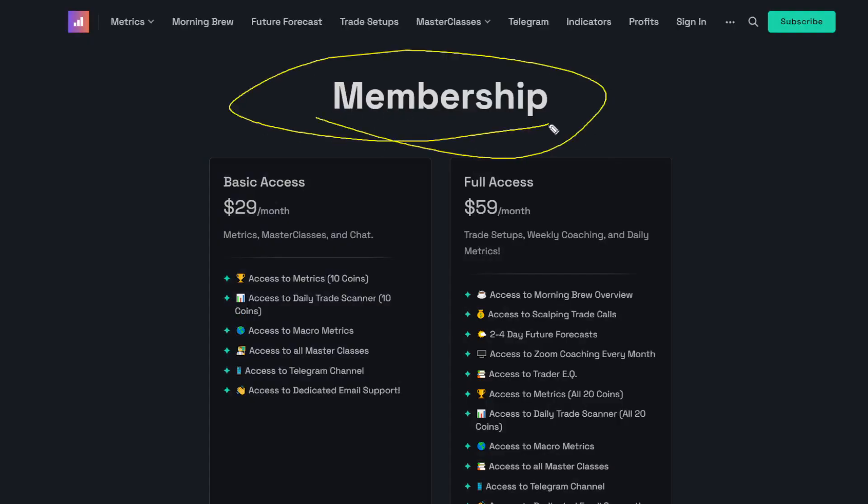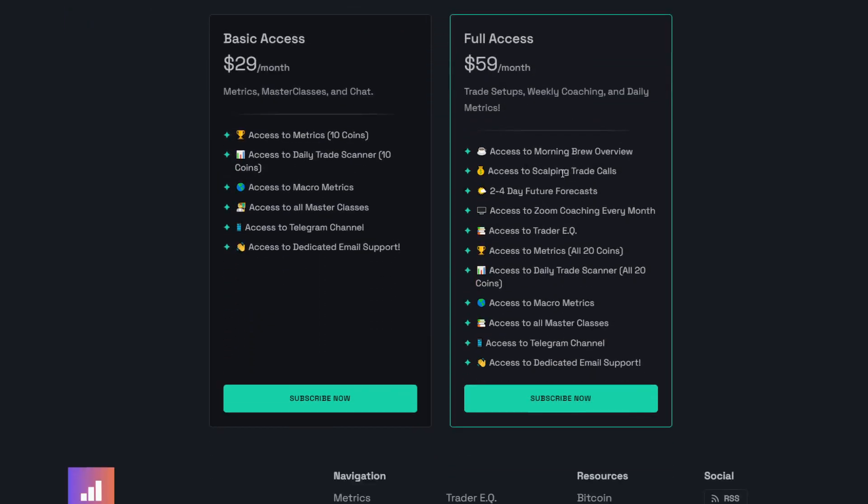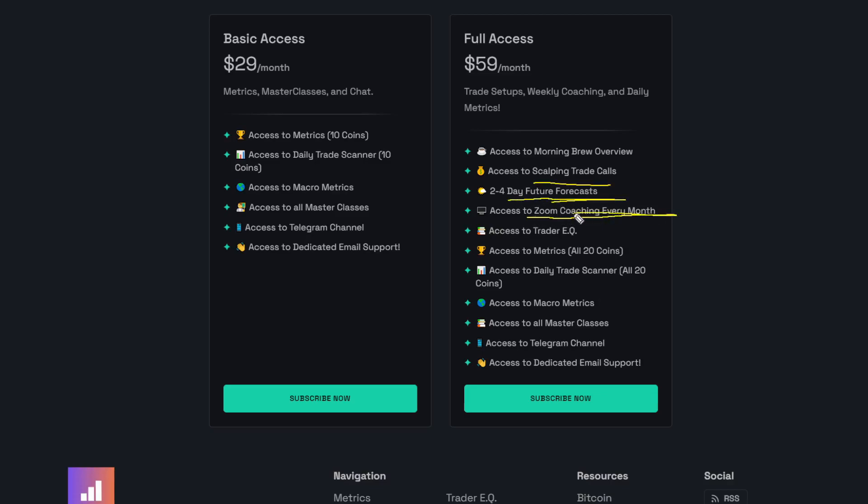Go ahead and click that, it'll bring you to the membership page. And in order to get access to Litecoin, you need the full access membership for $59 a month. This is because the basic access only lets you see 10 coins worth of metrics, and this does not include Litecoin. So if you're a Litecoin trader, pick up the full access membership for $59 a month. You'll get all 20 coins worth of metrics and many more benefits over the basic access, including scalping trade calls, members only content in the form of future forecast videos, and Zoom coaching every single month.